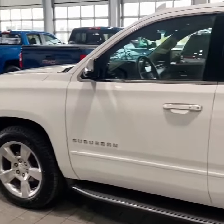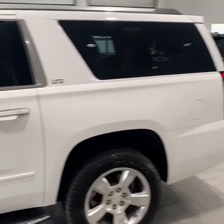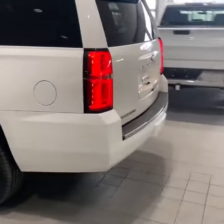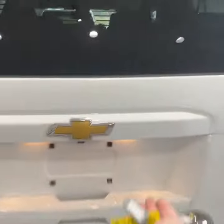Here's a look at the driver's side — really nice shape, as you can see. LTZ package. Taking a look in the back here, you do have the option to open the glass separately.